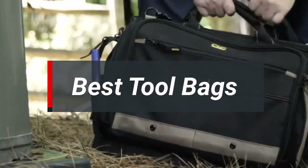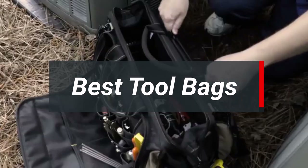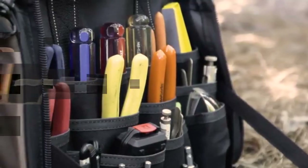Are you looking for the best tool bags? In today's video, we're going to explore the top 5 tool bags that we have found through our entire research process.